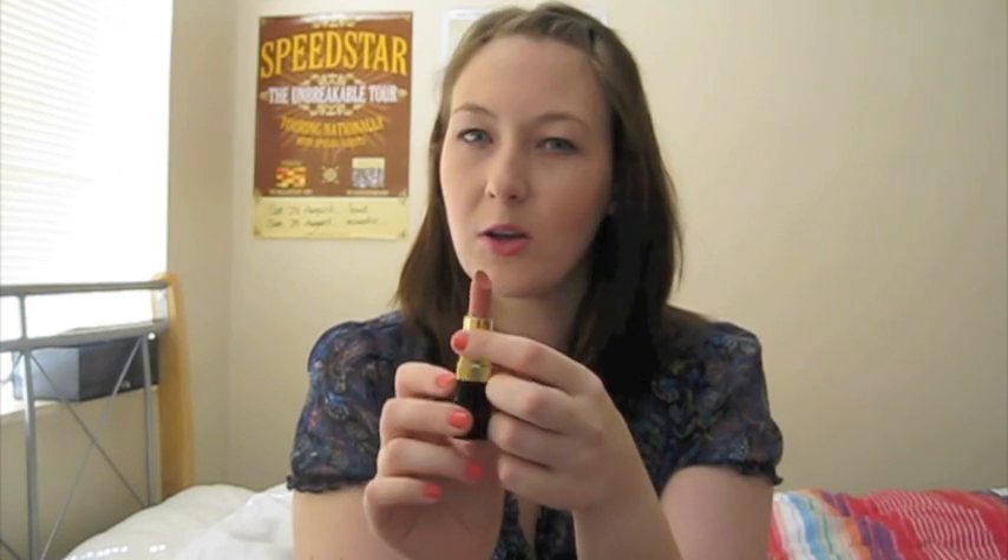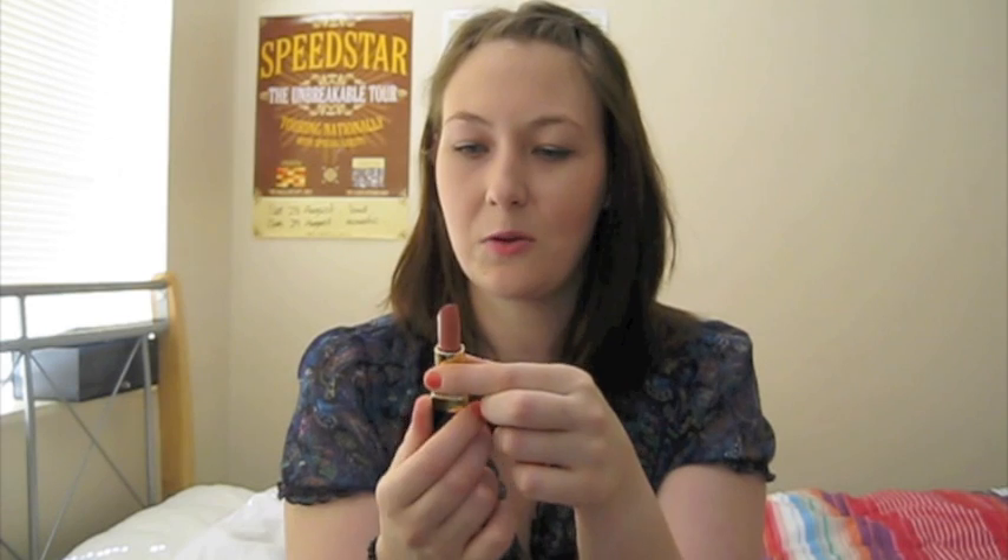I sort of forgot about this for a while, and then when I just saw it sitting in my collection, I remembered how much I liked it. It's really good with neutral eyes, because it can pop if you leave it on its own with nothing too out there for it to compete with, or it'll look more neutral if you have a darker or more colourful eye. It can work with either, and that's why I really like it.